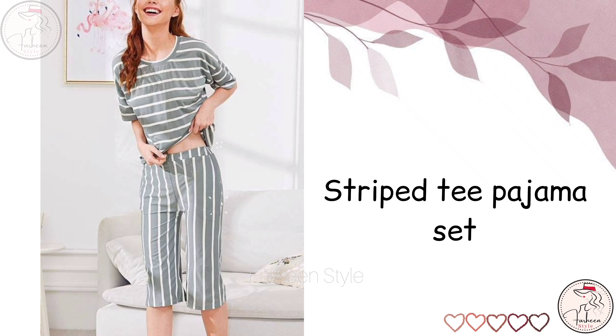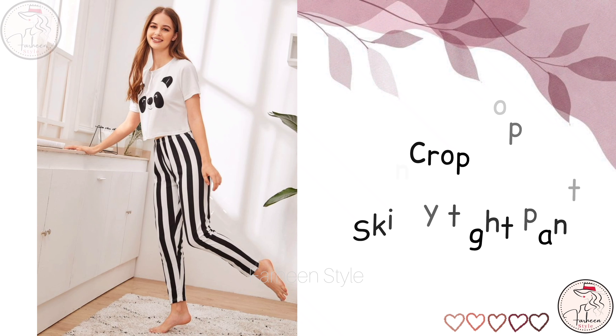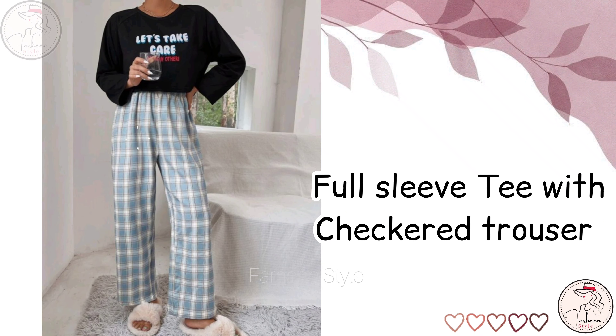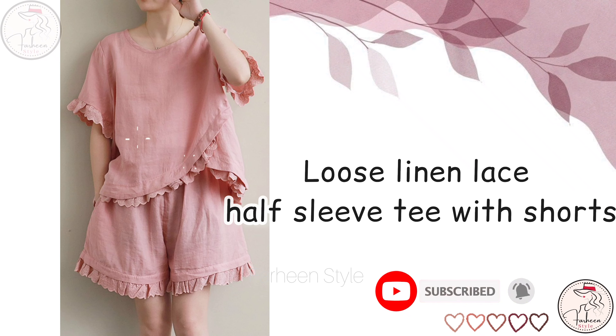Next is tight pants. Next is steep tee with pajama set. Next is crop top with skinny tight pant. Next is dolphin short dress. Next is hooded dress. Next is full slip tee with jacket trouser. Next is loose linen half slip tee with shorts.